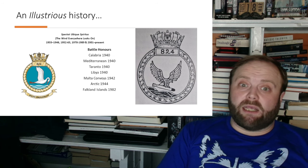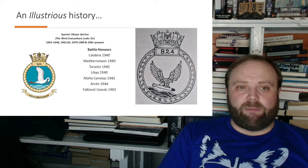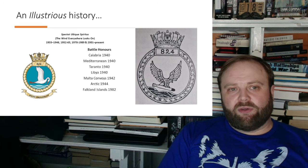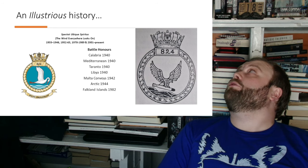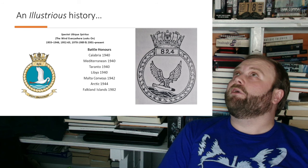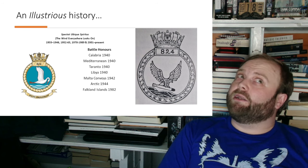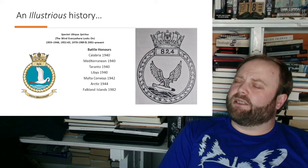Yes, they do specialise in scaring the bejesus out of people — especially submarines more recently. They are very good at submarines going 'what the frigate? Oh, it was 824. Hang on — I've seen one of 824. That's not a good idea. I've seen one... I didn't see the other two, did I? We're dead in this exercise.'